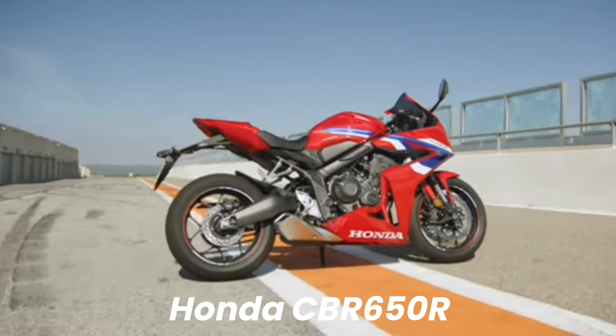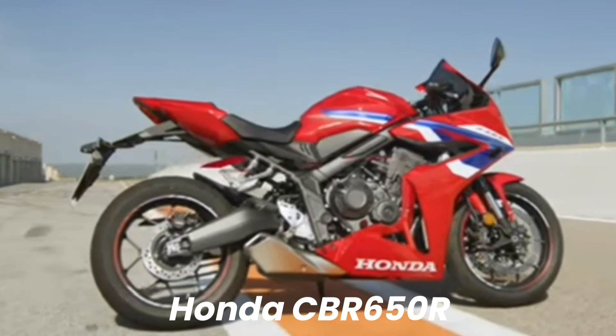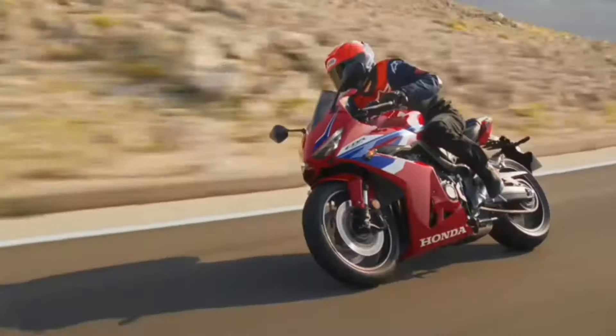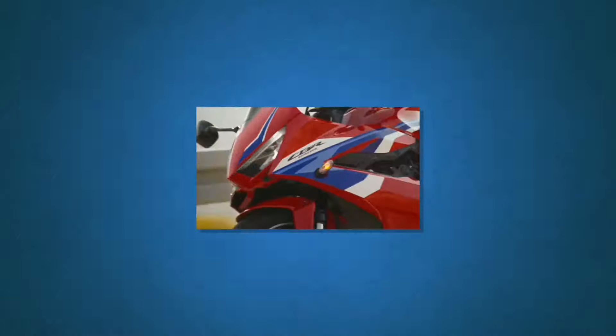For 2024, there's a fresh look to the CBR 650R's stylish lines and a new headlight, fairing, rider and pillion seat, tail unit and taillight inject sharper sporting energy.